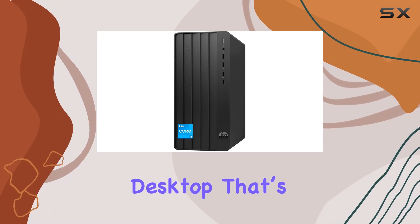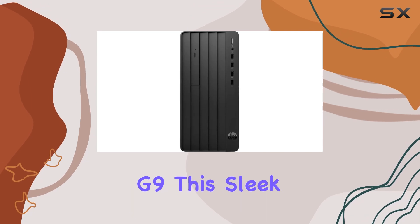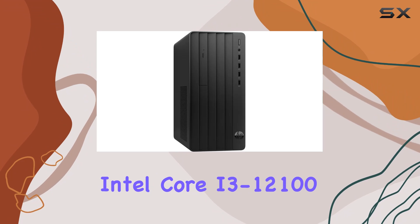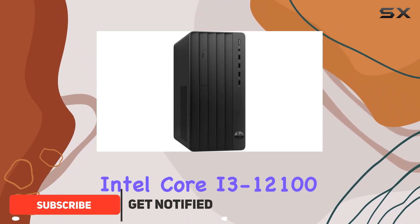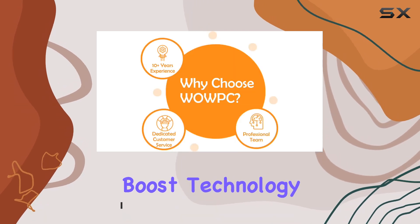Looking for a powerhouse desktop that's tailor-made for business? Enter the HP Pro Tower 290G9. This sleek tower packs a punch with its 12th gen Intel Core i3-12100 processor, boasting speeds of up to 4.3 GHz thanks to Intel Turbo Boost technology.